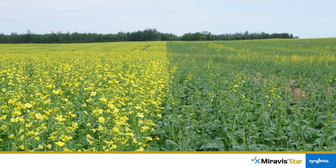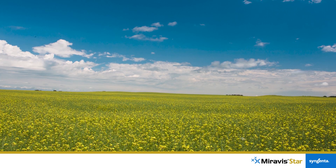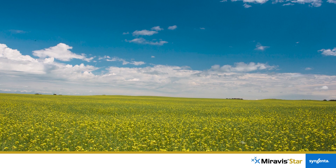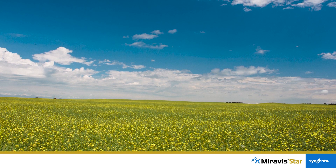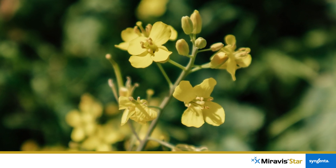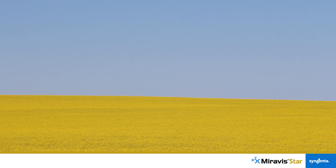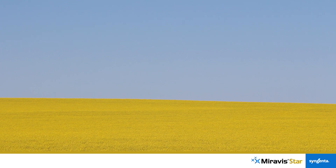With Miravistar, growers get the widest window of application on the market. The early application window brings value in terms of flexibility and optimizing applications across the farm. There are often circumstances where it's difficult to apply at the optimal timing across the farm, which leads to some applications being later than ideal.